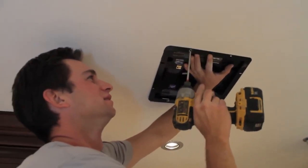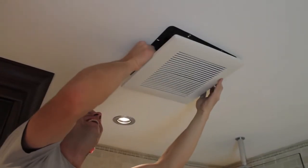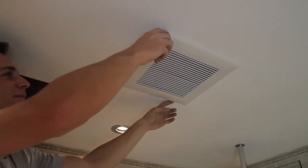That's why Panasonic stresses a build tight and ventilate right platform. Proper whole house ventilation design can address poor indoor air quality while retaining energy efficiency.